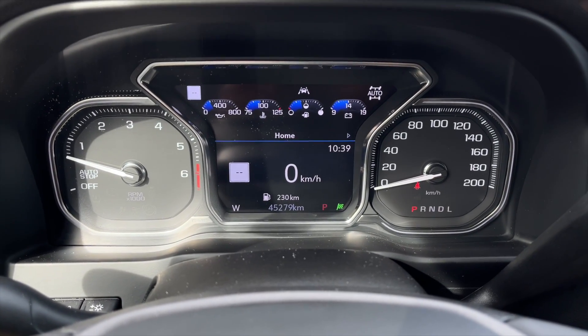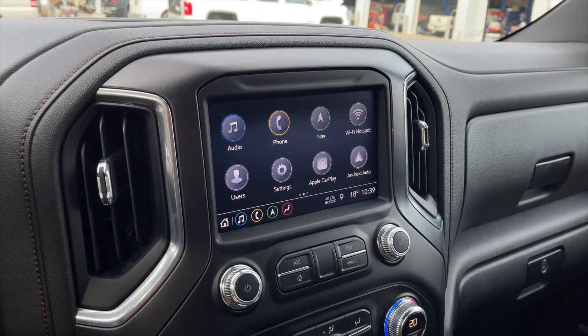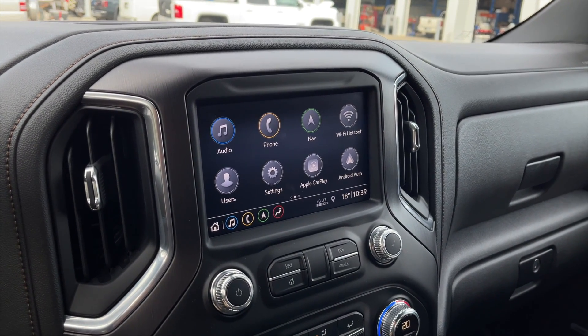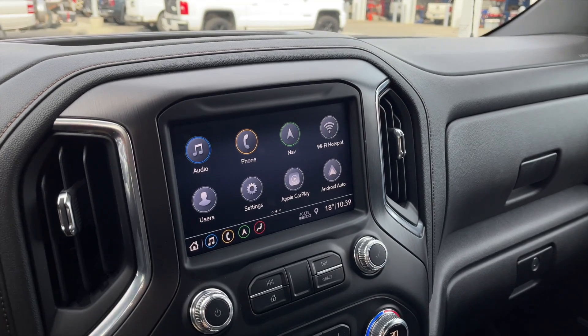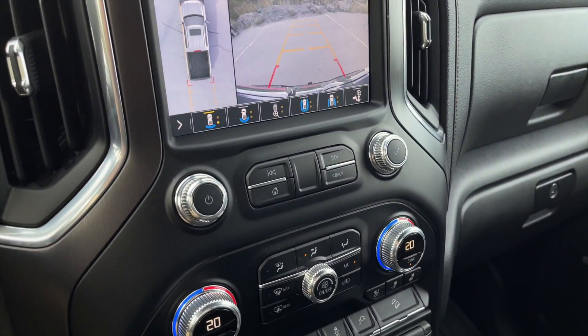Here's a view of the speedometer — you also do get a heads-up display in this vehicle as well. For your media, it is a touchscreen display; you get navigation along with Apple CarPlay and Android Auto capabilities, and your rear view camera.